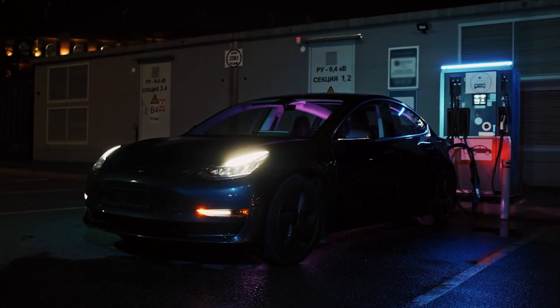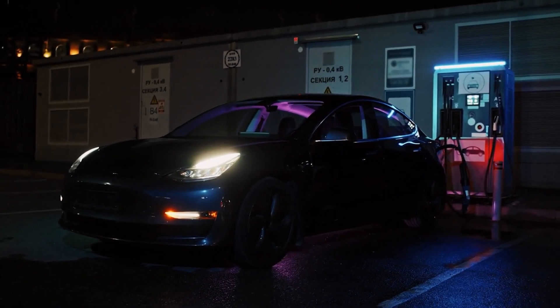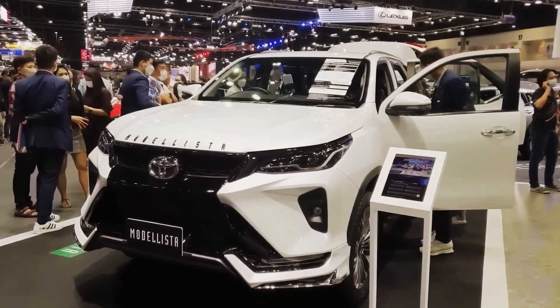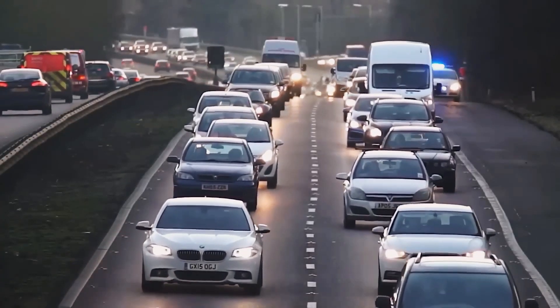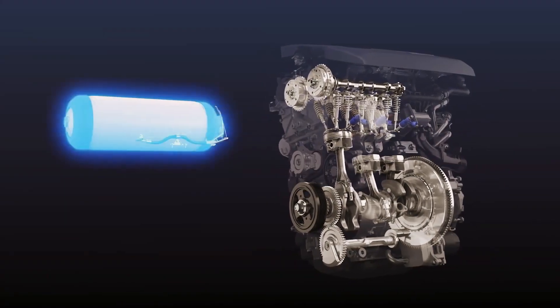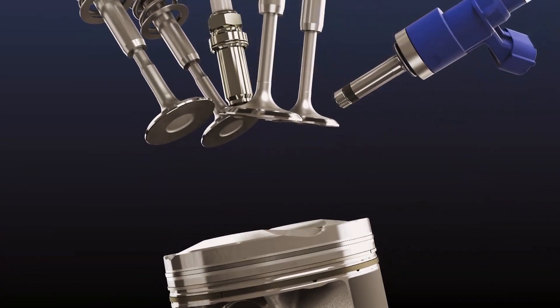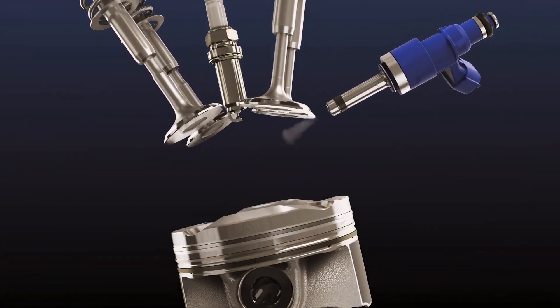Electric vehicles are on the verge of becoming obsolete. This is a consequence of a Toyota innovation that promises to revolutionize the market. The automotive giant has developed an entirely new and eco-efficient engine, placing Toyota at the forefront of a significant shift in the automotive industry.